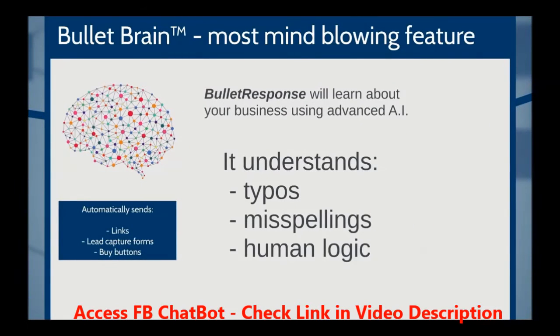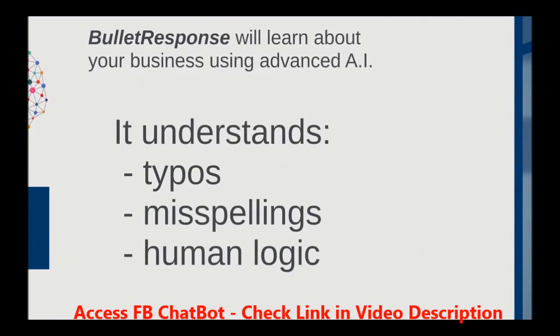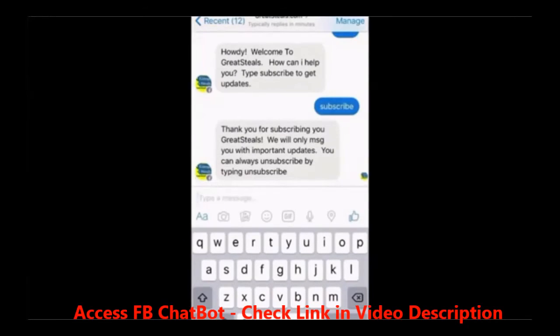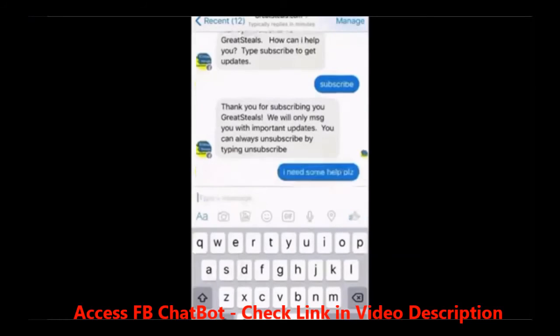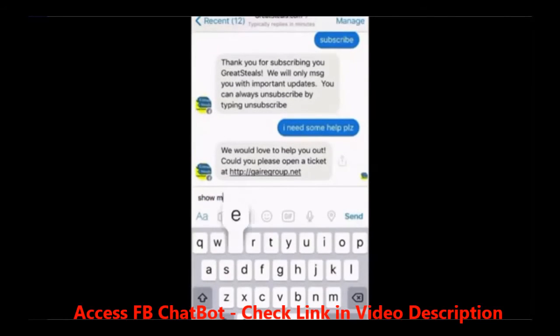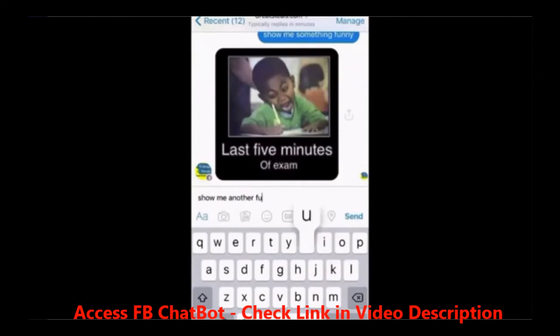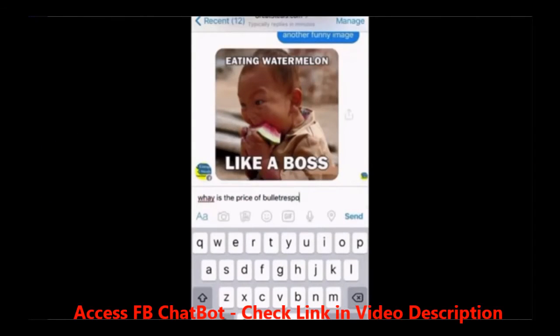Only Facebook has that, and now you're about to have that, too. One more thing — the most mind-blowing feature in this software is called Bullet Brain. It's the intelligent brain of the software that automatically learns using artificial intelligence. It understands typos and misspellings, and you could teach the chatbot logical steps on how to talk to your customers. Bullet Brain can provide your customers with links, sign-up lead capture forms, and buy buttons at the right time in the conversation so that people can visit your site, sign up for your list, and purchase your products instantly.